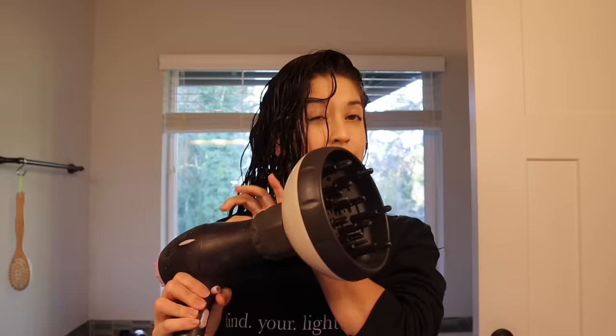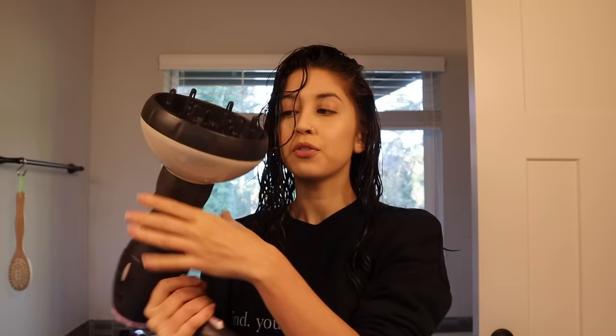The next step is the most important part in my opinion — this is really what accentuates my waves, makes them bouncy, well put together, and seals them in place. I'm sure you've seen these before: get yourself a diffuser. Diffusers are amazing. I've had this dryer since like seventh grade, and I found a universal diffuser on Amazon, but a lot of blow dryers come with one. Just look for a blow dryer with a diffuser included — make sure the one you buy fits.